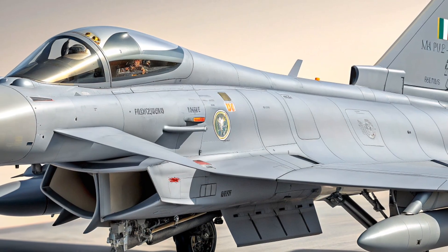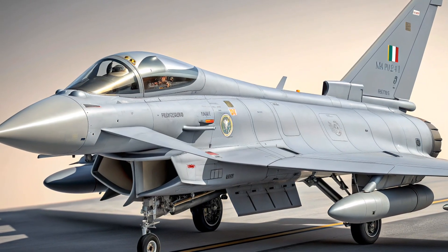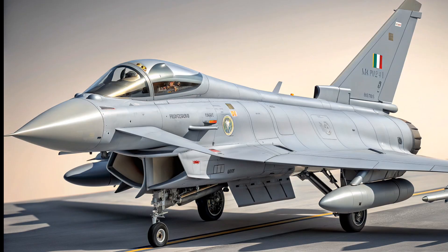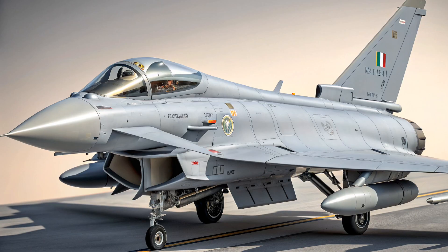For ground-attack missions, the Typhoon can deploy Paveway laser-guided bombs, Storm Shadow cruise missiles, Brimstone anti-tank missiles, and even nuclear weapons if required by NATO missions. The Typhoon also carries a 27mm Mauser internal cannon for close-in engagements.